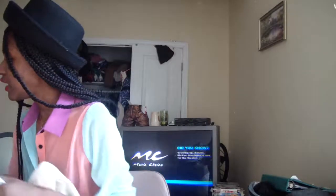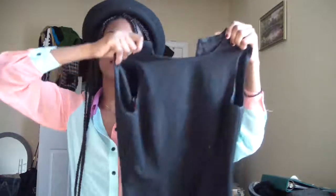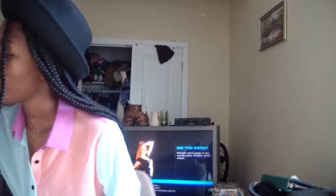I also went to Zara and bought this simple black dress — just for an interview or a cocktail party. I feel like every girl needs a black dress. I already have one but you can never have too many.